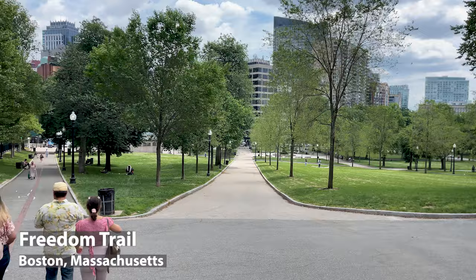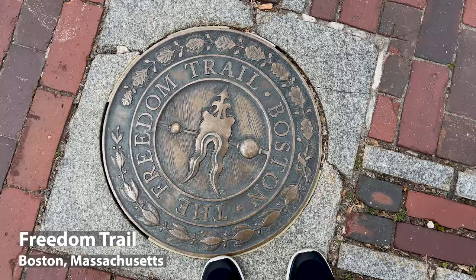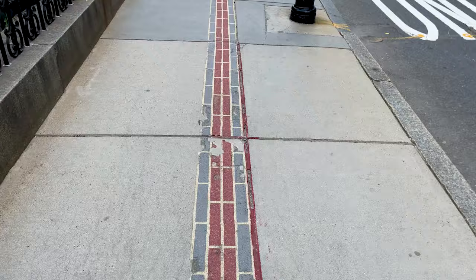One of the top things that you need to do is walk the Freedom Trail. It starts in the Boston Common Visitor Center and it's about two and a half miles long. When following the Freedom Trail it's very simple — you just follow the Red Brick Road all the way for two and a half miles, so let's go.